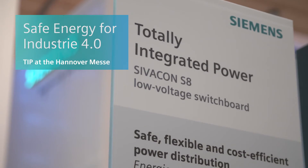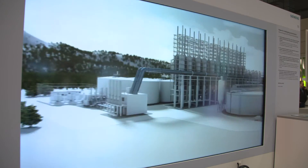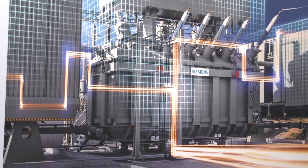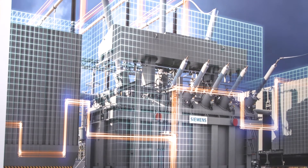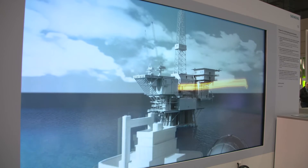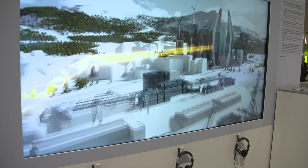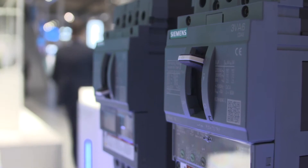Automation, digitalization and electrification are driving Industry 4.0. Whether in the steel, chemical, automotive or food and beverage industries, the demand for energy is growing rapidly in the US and around the world. Companies in every industry are insisting on a safe, reliable and most importantly, efficient power supply.